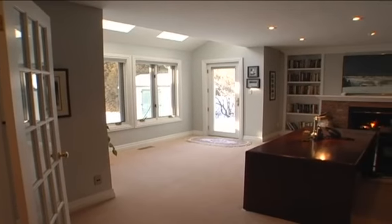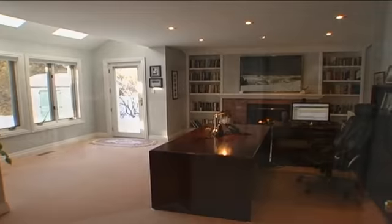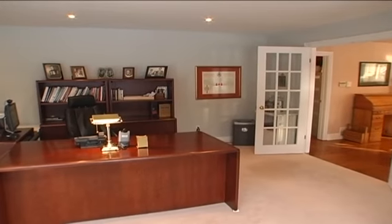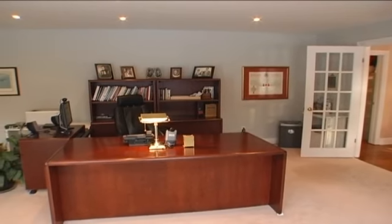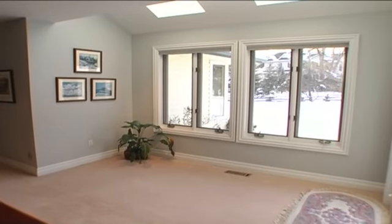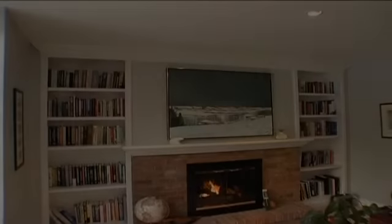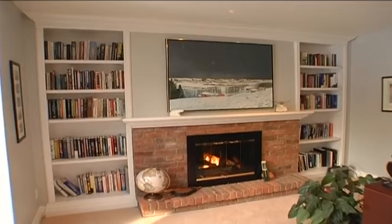Across at the far end of the home, a beautiful main floor study presents itself with double French doors, pot lights overhead, wall-to-wall windows, and a glass French door granting access to the back gardens. It features a vaulted ceiling with double skylights and a gorgeous built-in wall unit that boasts crown molding and a gas fireplace with brick surround.